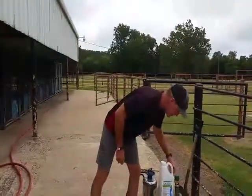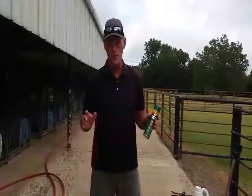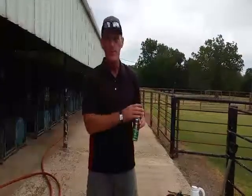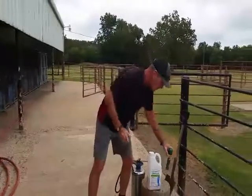Just as important is the repellent. It doesn't matter what you use — you can use Cutter, you can use Off — as long as it has 25% DEET or more, it will work fine. But this right here is the key to the kingdom that keeps the Chagas beetles out of your barn and gives your pyrethroid plenty of time to do what it's supposed to do: kill the bugs.